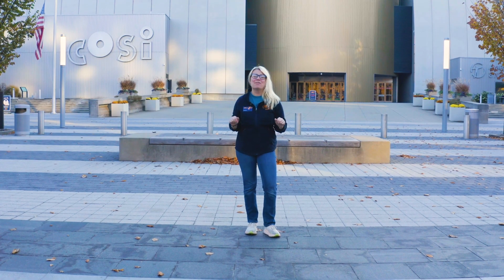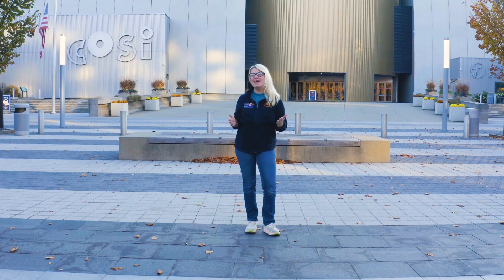At CoSci, we know science is everywhere. Explore Columbus with me and let's find some evidence.